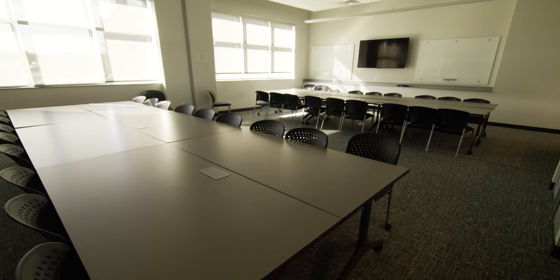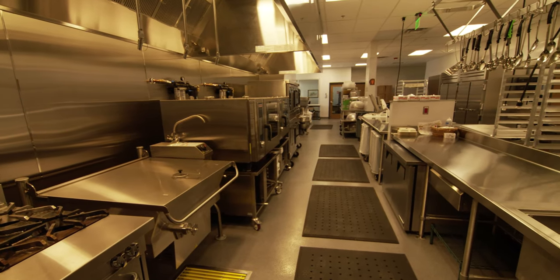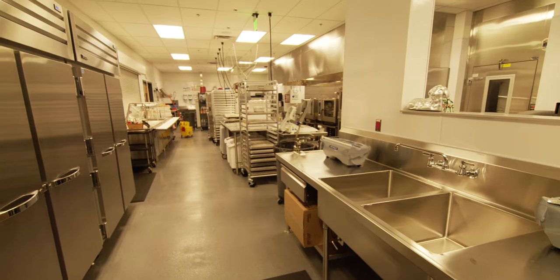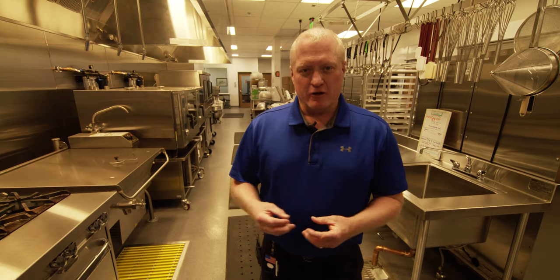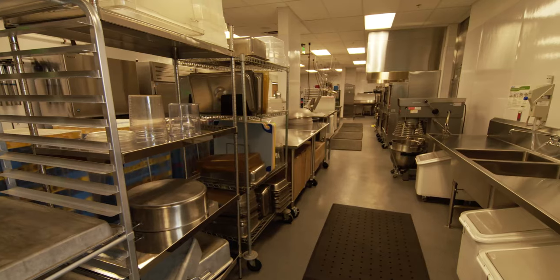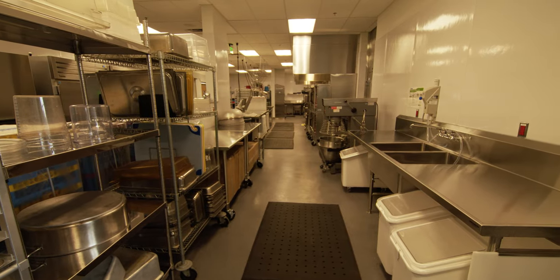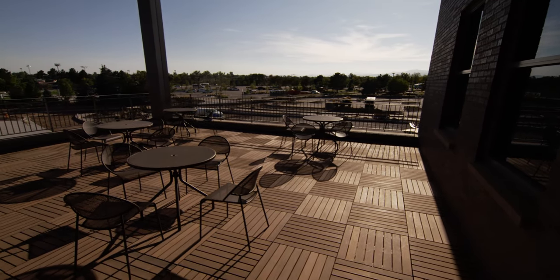We're really hoping that we can fill this with programs for youth, adults, and seniors. One of the significant upgrades to this building is the addition of the kitchen. From the old building to the new building, we're about three times the size of the kitchen than we had in the old BCC. In this kitchen, we do expect a lot to serve congregate meals and to serve meals on wheels. At the height of making meals every single day, we're probably talking 250 to 300 meals a day.